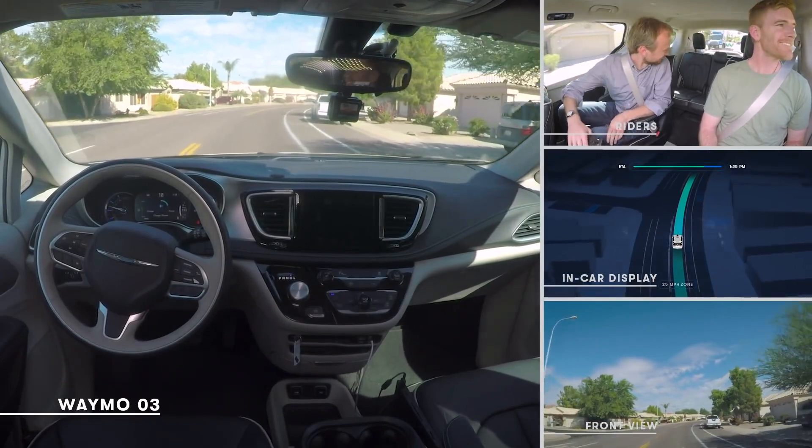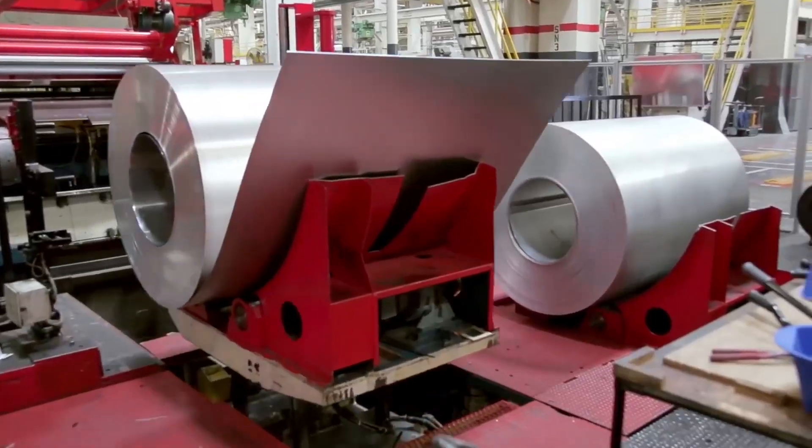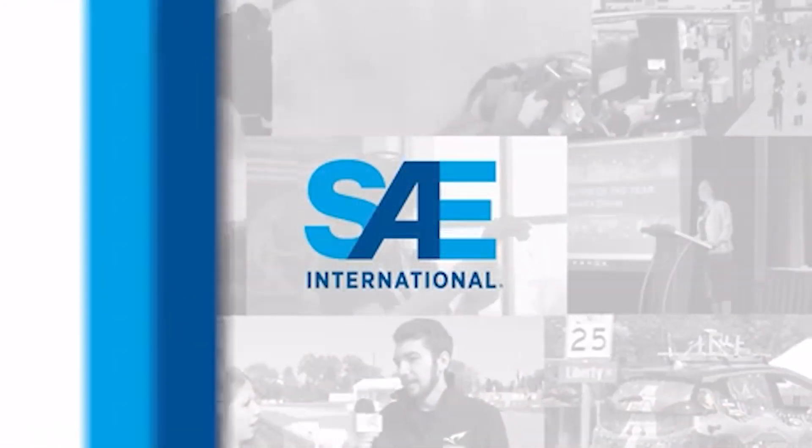In order for us to fully understand how deep the self-driving car rabbit hole goes, we need to know a little bit of background. According to the Society of Auto Engineers, or SAE, there are five levels when it comes to self-driving cars. For us to fully grasp the best automation there is, a company must be able to reach level five and master it.